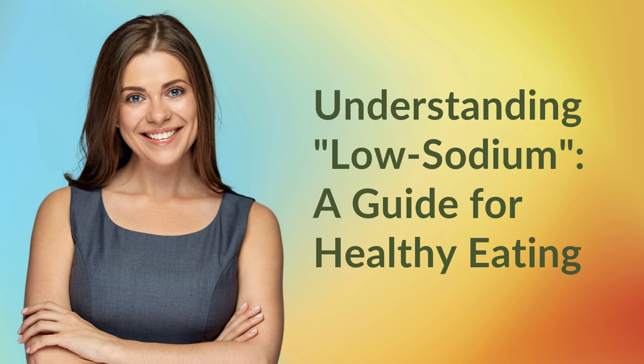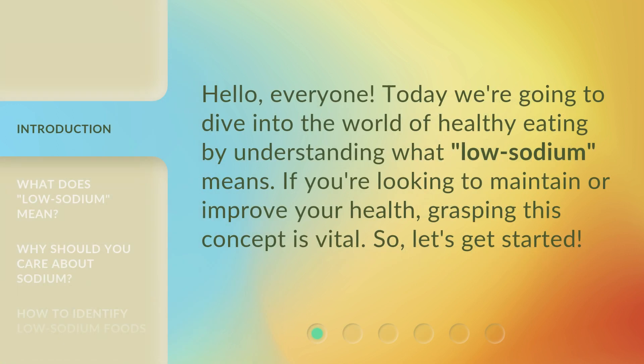Understanding low sodium: a guide for healthy eating. Hello everyone, today we're going to dive into the world of healthy eating by understanding what low sodium means. If you're looking to maintain or improve your health, grasping this concept is vital, so let's get started.